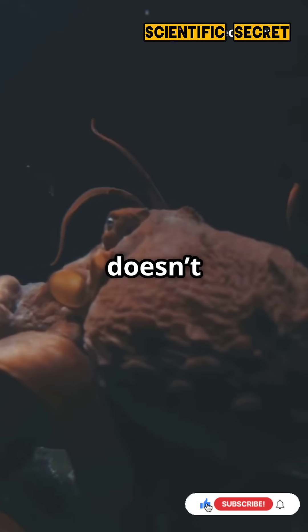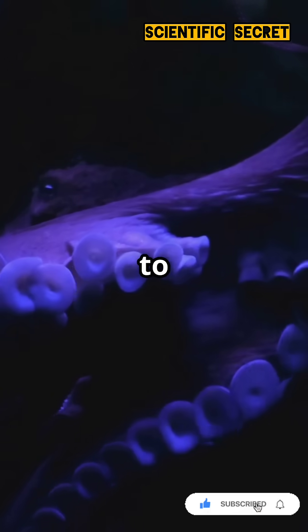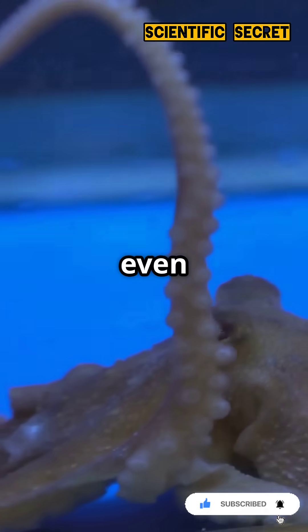This shape-shifting genius doesn't just hide, it transforms. Scientists are studying it to inspire new tech in camouflage, robotics, and even AI.